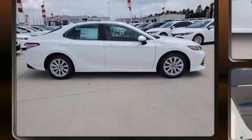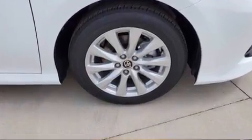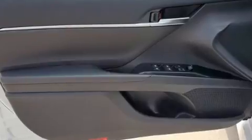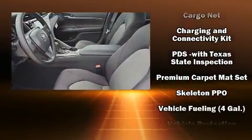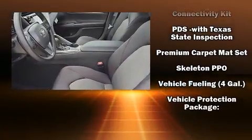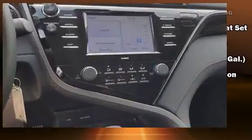Toyota also prioritized safety and security by including head curtain airbags, front and rear side impact airbags, an emergency communication system, and four-wheel disc brakes with ABS. This car was designed with safety in mind, allowing you to drive with even greater assurance.